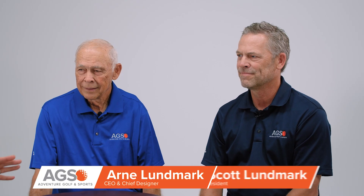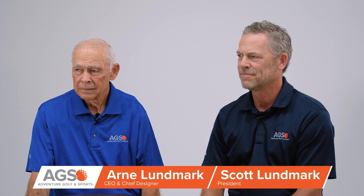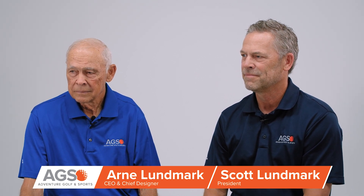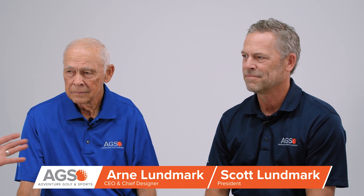Hi, I'm Phil Callaghan. With me today are Scott Lundmark, President of Adventure Golf and Sports, known by its acronym AGS, as well as Arnie Lundmark, who is CEO and Chief Designer. Now I want to ask you about some of the really portable courses and products that you have, like rollout mini golf and the rail shot and so forth. How do you describe these?